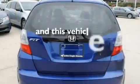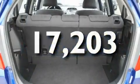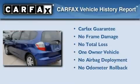This vehicle has fewer than 18,000 miles on the odometer. This Honda has had only one owner, and it qualifies for the Carfax buyback guarantee.